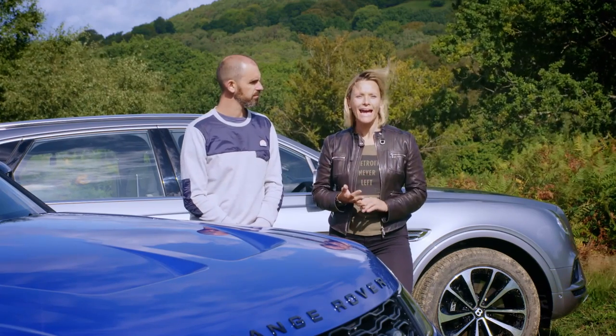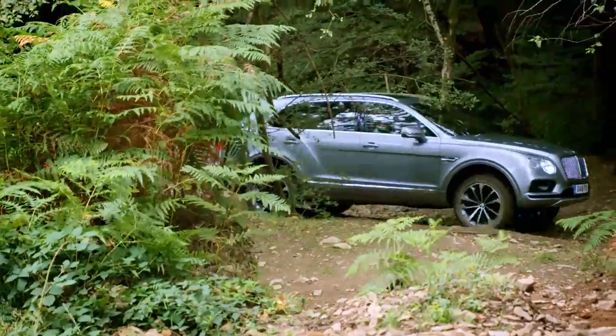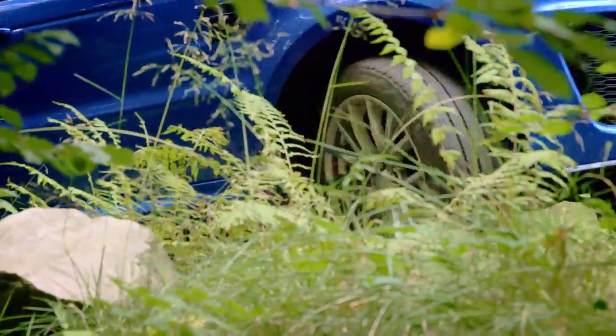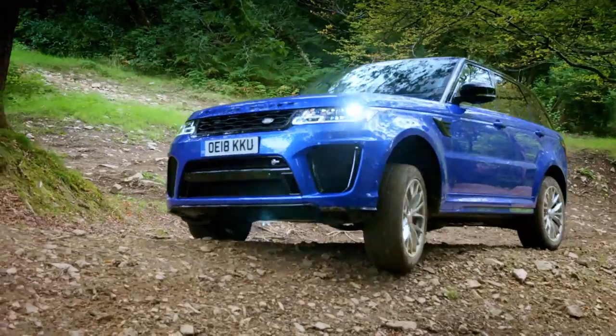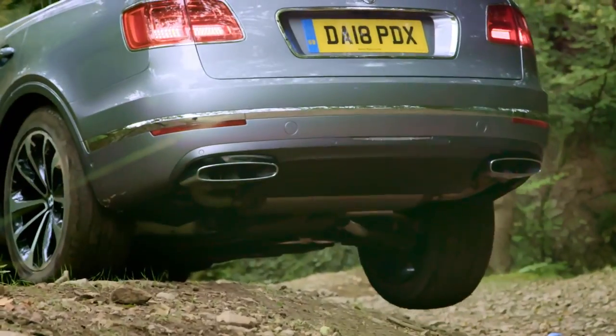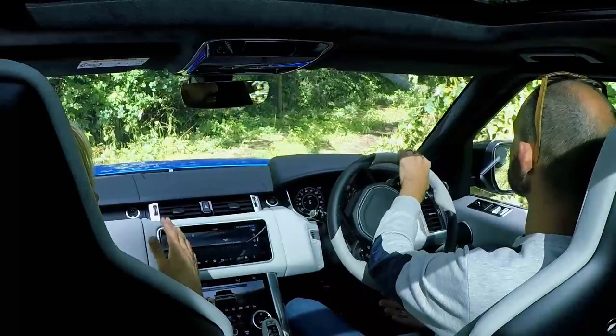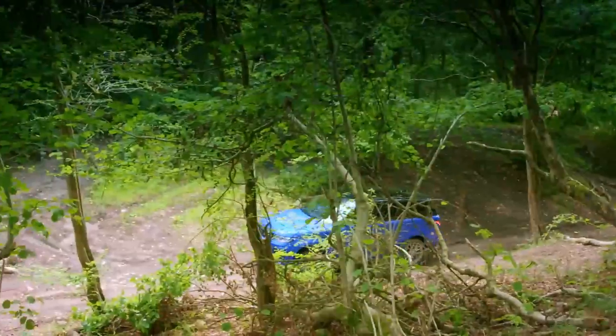With both of these cars being range-topping models gunning for the same affluent market, we thought we'd push them head-to-head. Today we're testing them on the track and on the road, but first Johnny is going to see how they get on with some rough terrain. You may be thinking: who in their right mind is going to take such expensive hardware off-roading? But they both boast 4x4 capability, so it's our duty to test it.